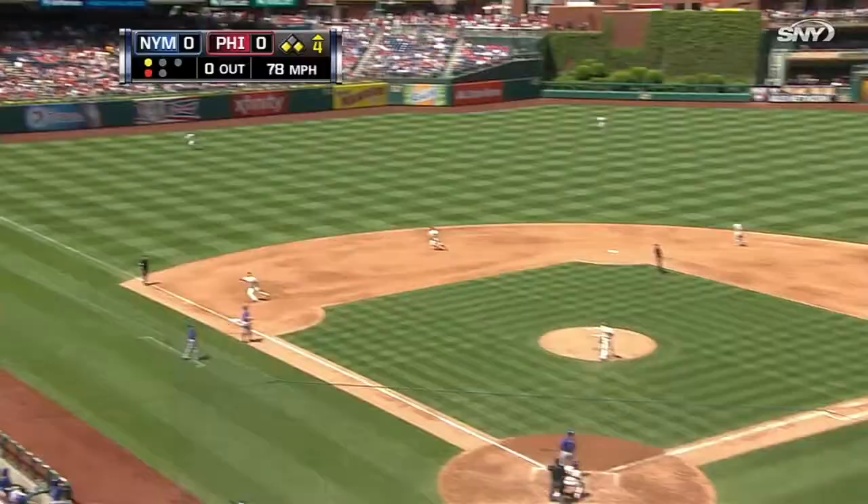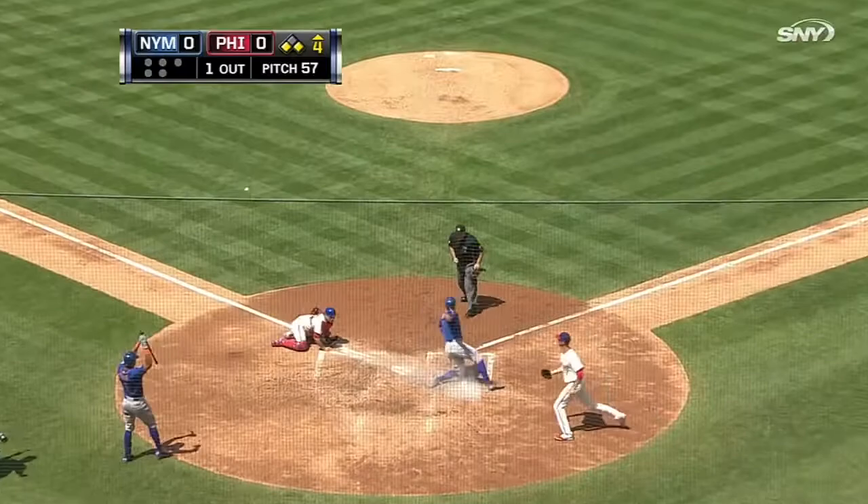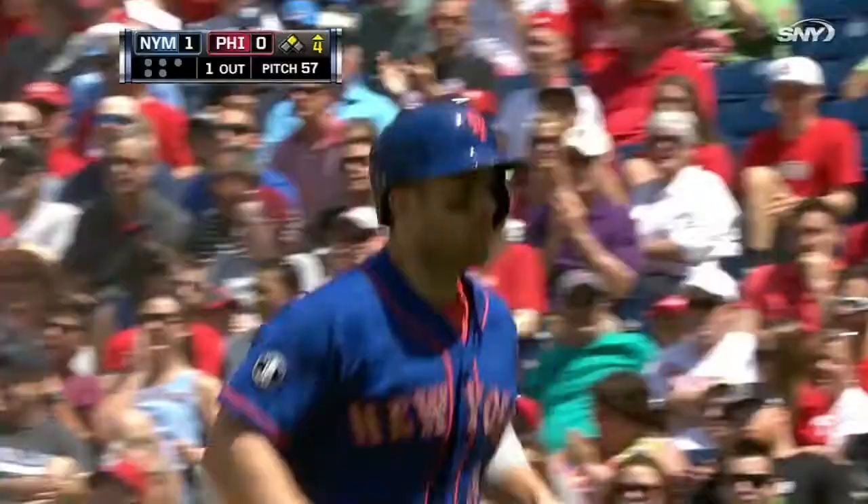Chris Young lofts it high into foul territory on the left side. Nice grab by Reed Brignac. But David Wright tags from third. Play at the plate is close, but Wright slides in safely. And the Mets have a 1-0 lead.